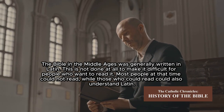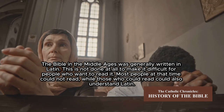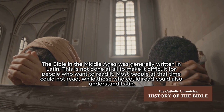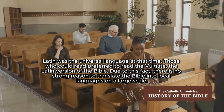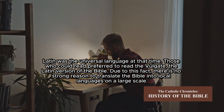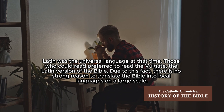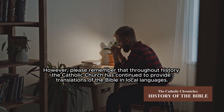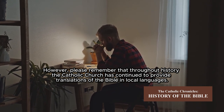The Bible in the Middle Ages was generally written in Latin — not to make it difficult for people who wanted to read it, but because most people at that time could not read, while those who could read could also understand Latin. Latin was the universal language at that time, and those who could read preferred to read the Vulgate, the Latin version of the Bible. Due to this fact, there was no strong reason to translate the Bible into local languages on a large scale. However, throughout history the Catholic Church has continued to provide translations of the Bible in local languages.